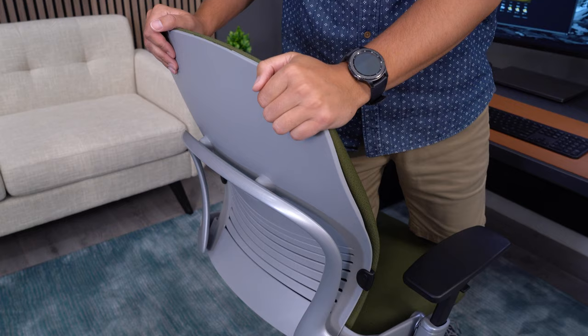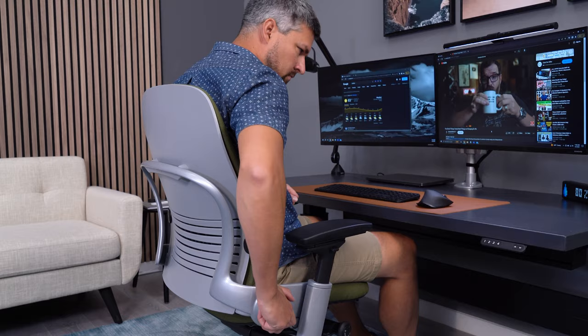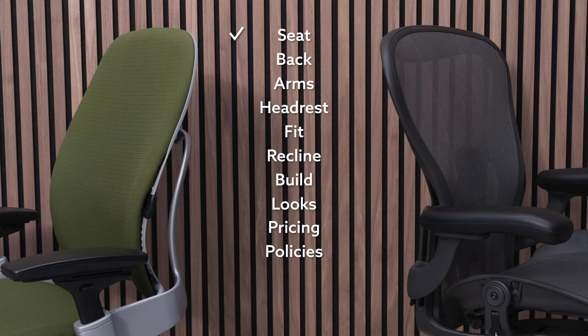The Leap's backrest is similar to its seat in that it allows for lots of movement in the chair. The back has a built-in lumbar curve, which may be enough support for some. Personally, I prefer to add the additional height-adjustable support to dial in the exact amount. Both chairs offer excellent back comfort, but the Leap takes the win by a small margin.